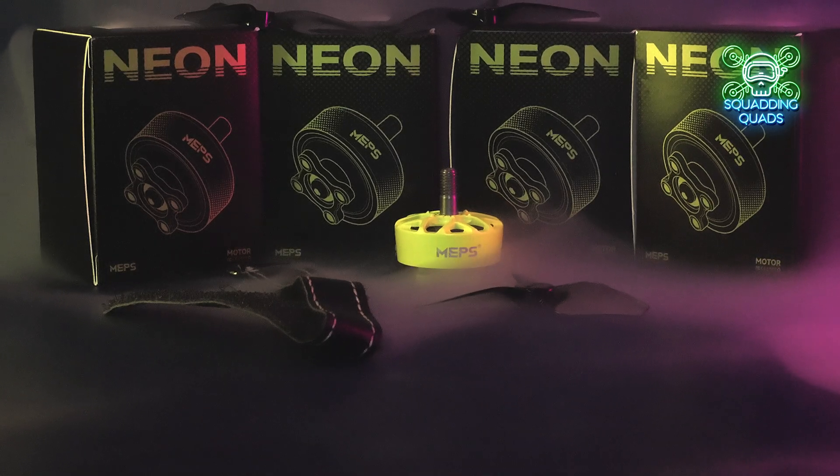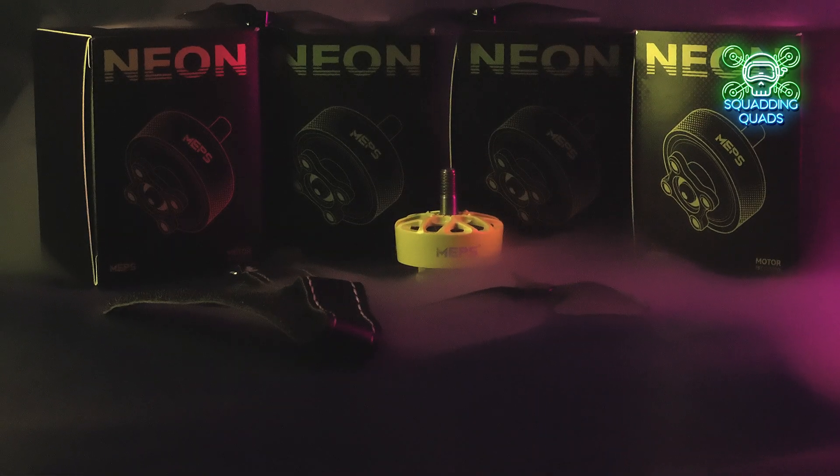They come in neon fluorescent green and neon fluorescent pink, and I think we'll all agree they do look pretty stunning. Now I'm going to be brave and address the elephant in the room.